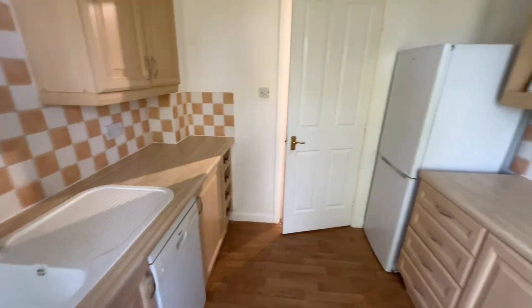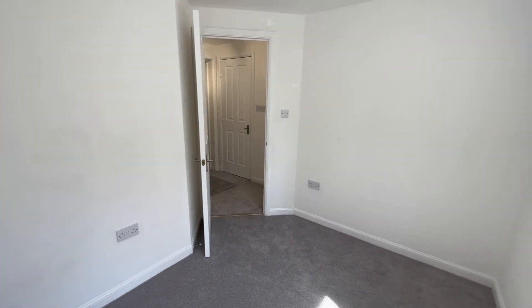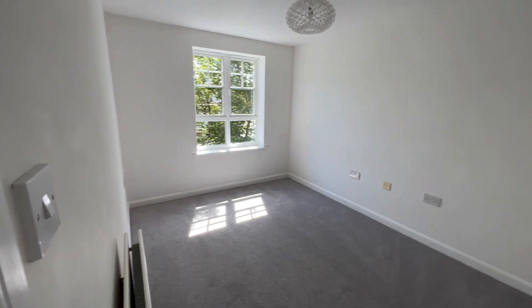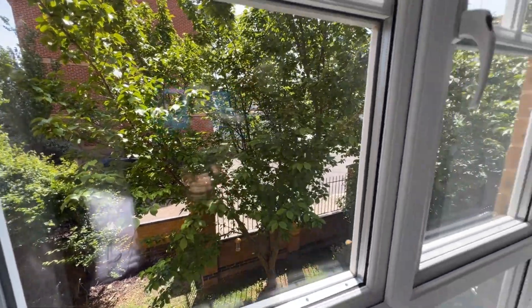We're going to the small bedroom first — this is bedroom number two, so it's perfect for a single bedroom or a home office. That's the view from the front there. It would also make a great child's bedroom if you have a small child. Then we've got the large bedroom here, which is a good size double. You've got a front view so you're not really overlooked at all — there's a tree right in front of the communal grounds, so it's a nice little aspect.